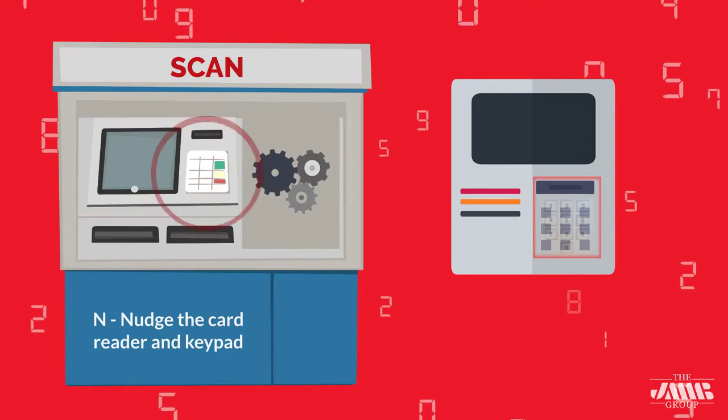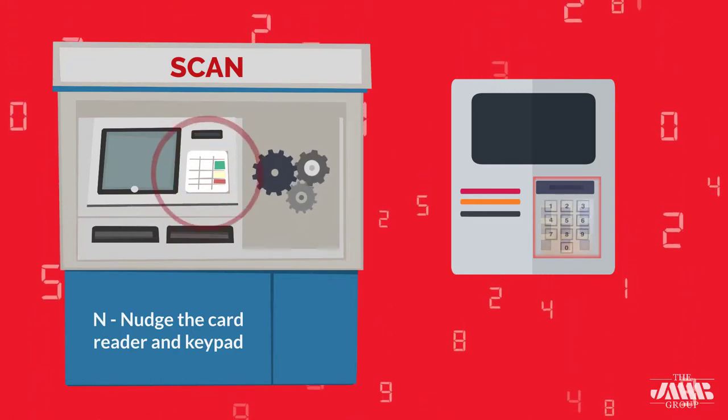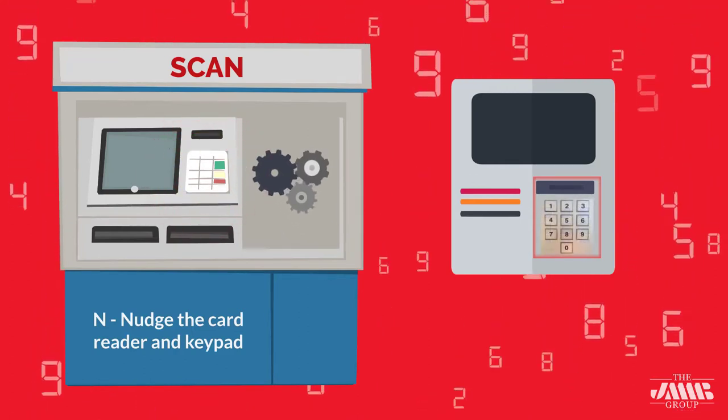N — Nudge the card reader and keypad. Card skimmers and fake keypads are meant to be removed, so they feel loose.